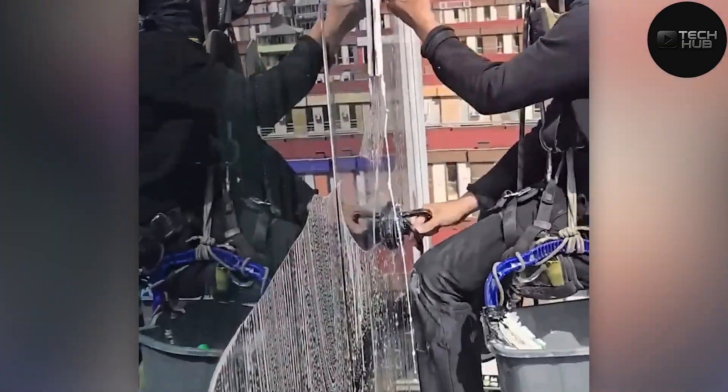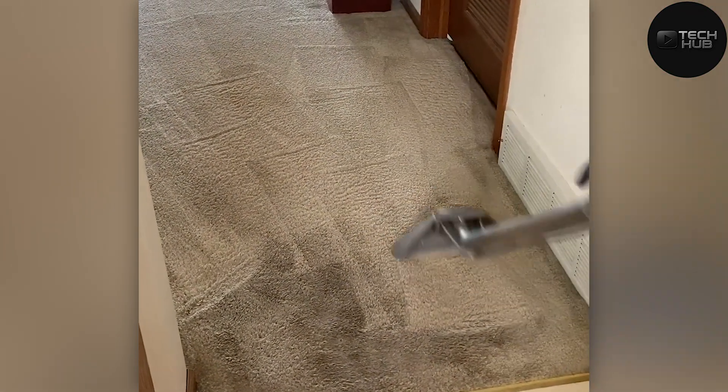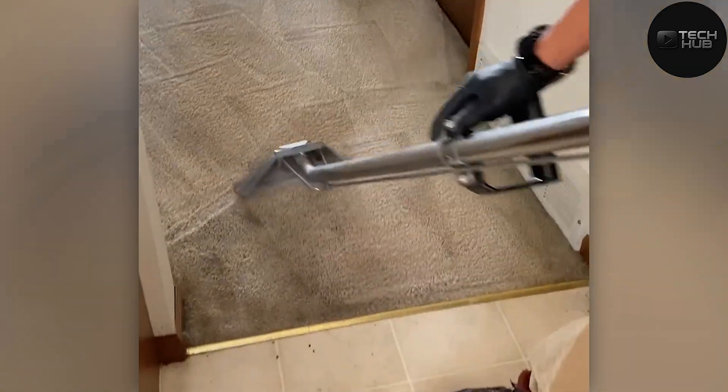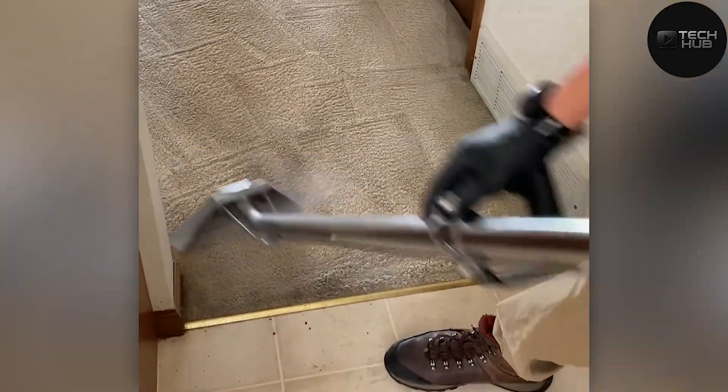That glass is so clean it looks invisible. Bought a Vax Repud 2 carpet cleaner and I have never seen my carpet so clean, especially the stairs. Can't go wrong with a carpet cleaner.